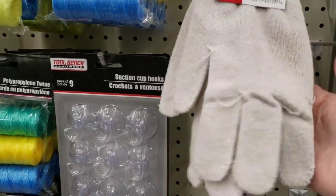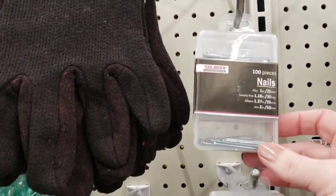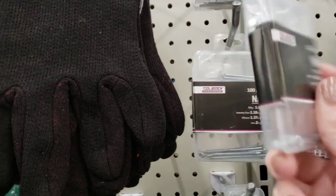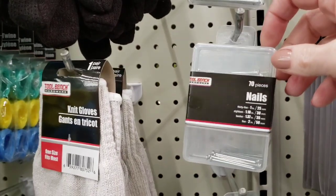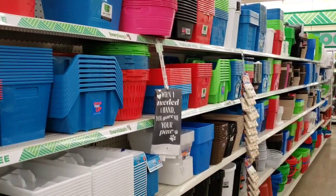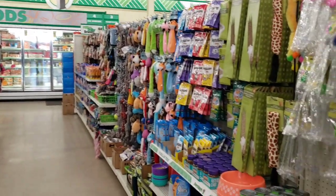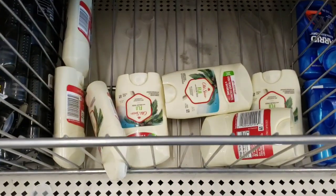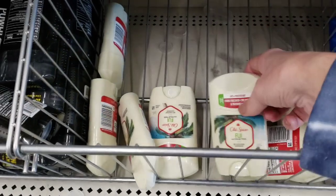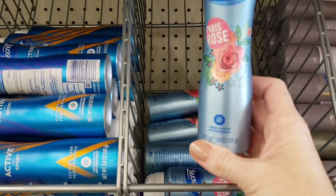Here's some knit gloves — these felt weird. Then they had these gloves up there. A hundred nails for a dollar, different sizes. And they also had a pack of 70. And of course, I have to scan over their storage containers and their baskets — I absolutely love everything. And then you have all the dog goods. Here's some Old Spice deodorant, Fiji. And they had the Secret Active deodorant sport, and then they also had this one — Paris Rose.